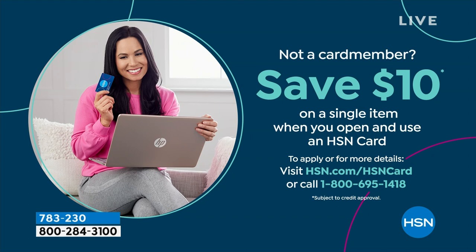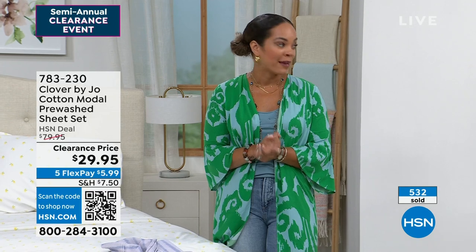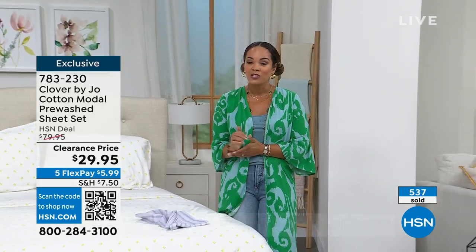If you haven't found anything yet, I'm telling you we still have so many more goodies just ahead for your room on clearance pricing.